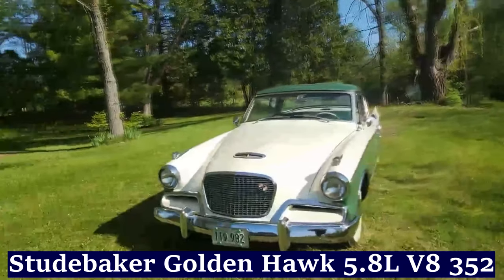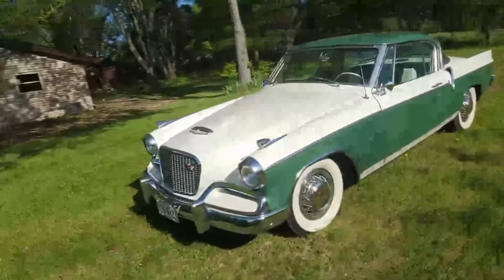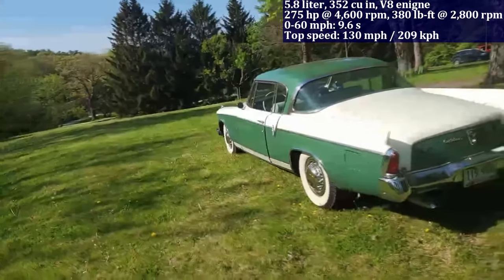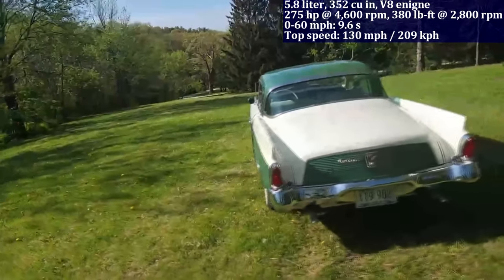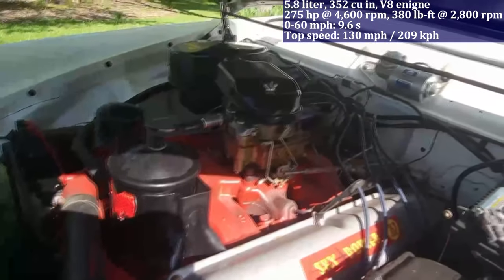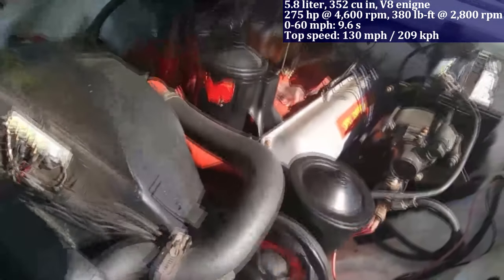Powered by a 5.8-litre V8 engine, the Studebaker Golden Hawk delivers 275 horsepower and achieves zero to 60 miles per hour in 9.6 seconds. Notably, it featured a rare supercharged engine option, adding to its reputation as a powerful and distinctive vehicle in the 1950s.